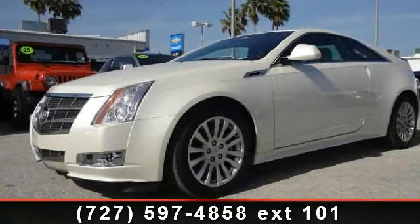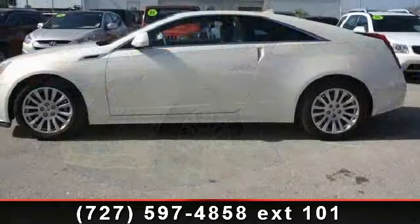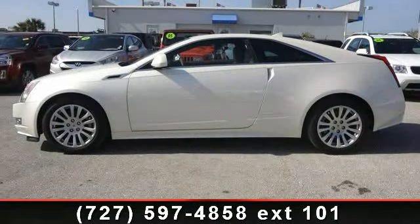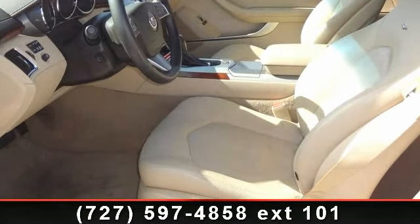Imagine yourself in this 2011 Cadillac Quartz Performance. If you are looking for an automobile with great features, look no further. This vehicle comes with a reliable 6-cylinder engine connected to a smooth shifting automatic transmission.